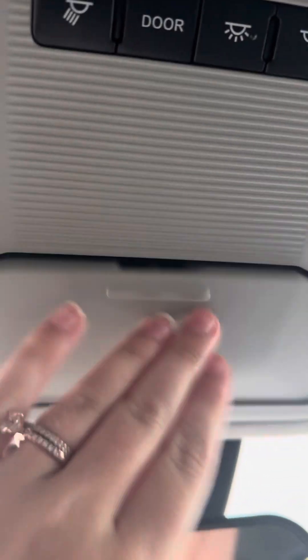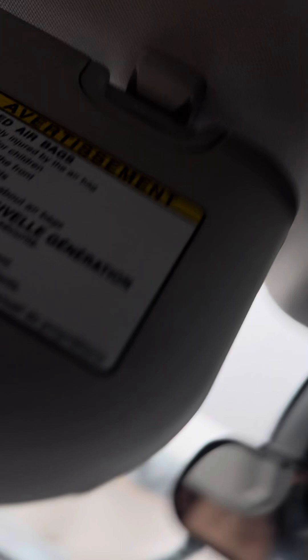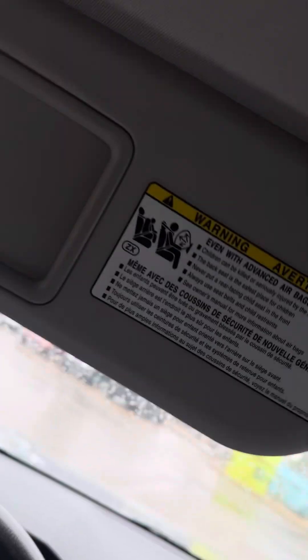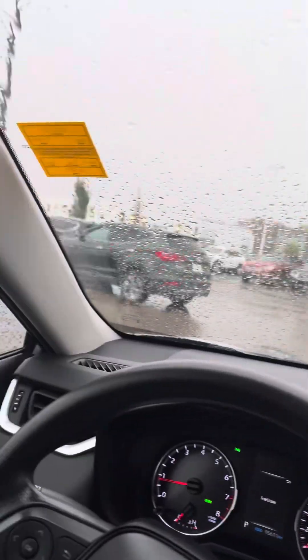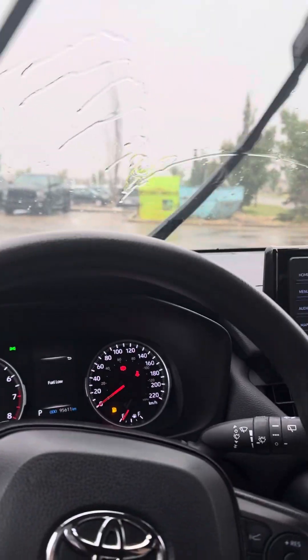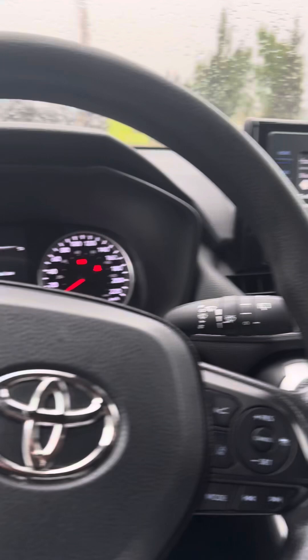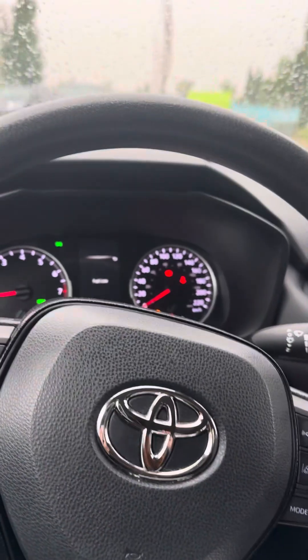Up here you have a sunglasses holder and all of your light functions. You also have your mirror — let me move the seat back a little so I can get a good view — and it does have the extendable pull-out piece as well. So that is the 2021 RAV4 LE. If there are any other questions that I didn't go over, don't hesitate to let us know.